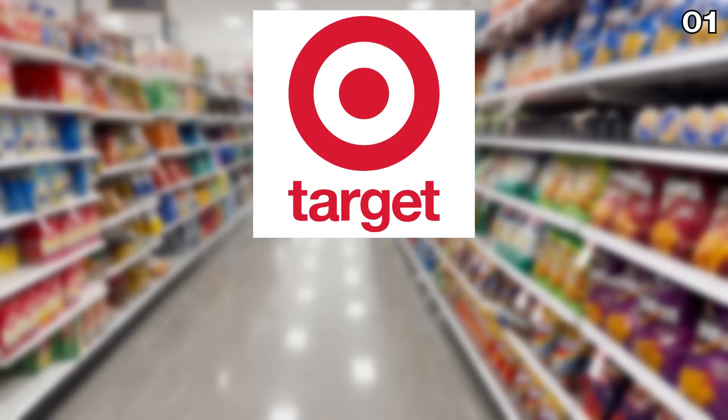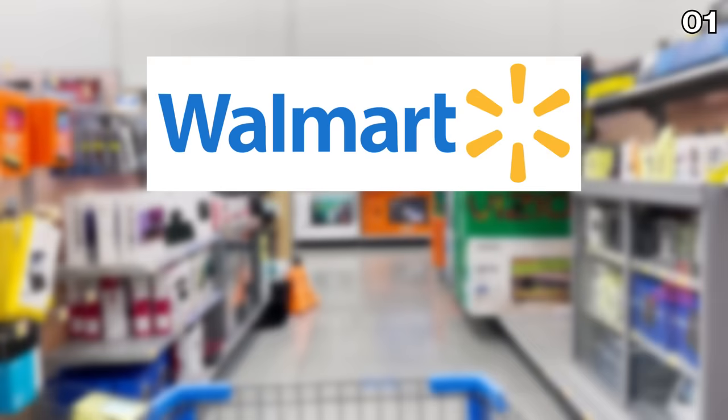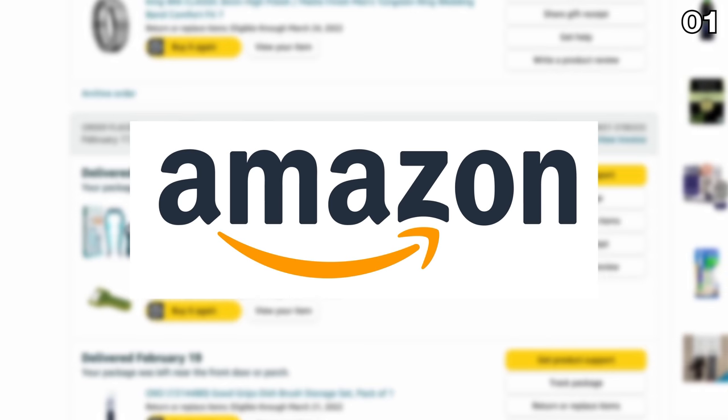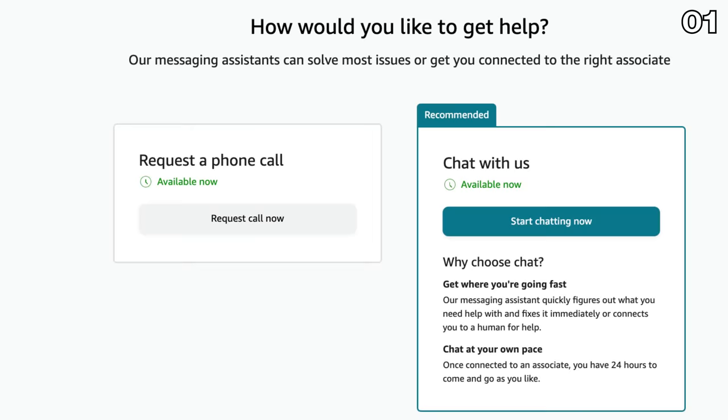Target has a 14-day price adjustment policy, Walmart is seven days, and while Amazon doesn't publish its info, from my experience up to a week after delivery, if the item you bought drops in price, very frequently an Amazon customer service rep is willing to make a price adjustment or get you that refund.